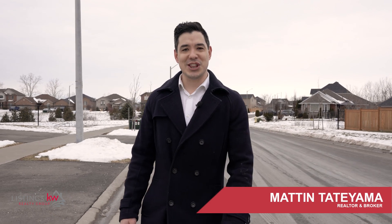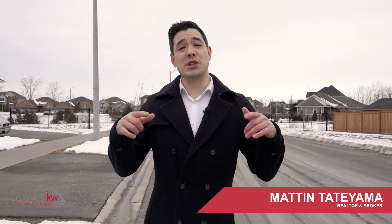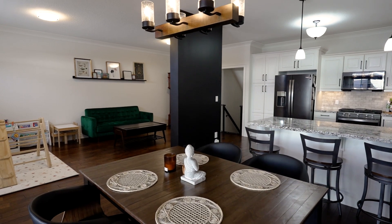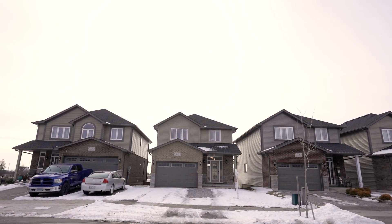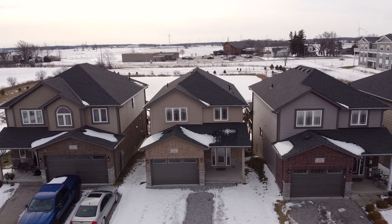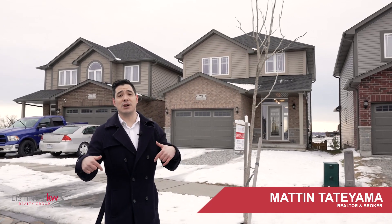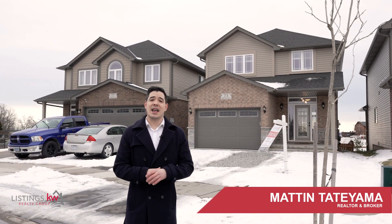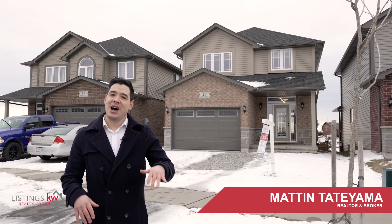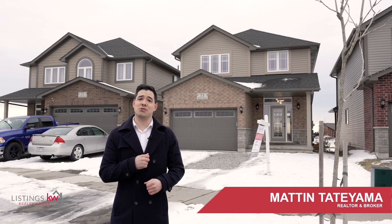Hey, it's Matt and Tatyama here with the Listings KW Realty Group. Did you know that in today's marketplace, one of the largest buyer ideals is finding that totally modern new-built home? The problem is finding one that has a fully finished basement. That's why I am so excited to invite you into our newest listing here in Jarvis, Ontario at 73 Lafayette Street East. Tastefully finished from top to bottom — let's head on inside and check out your new home.